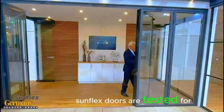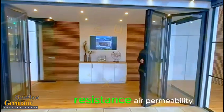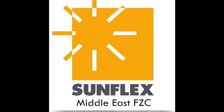Sunflex doors are tested for quality, with certifications for factors like burglary resistance, air permeability, rain tightness, and resistance to wind load. Sunflex Middle East, made in Germany.